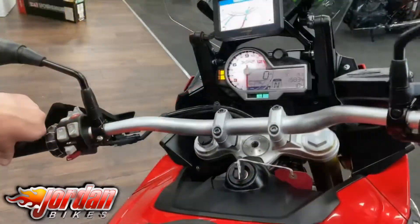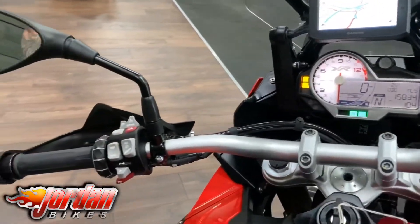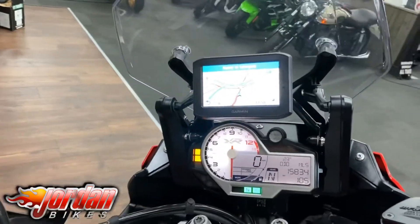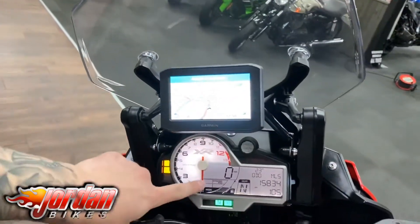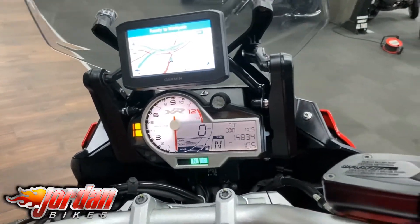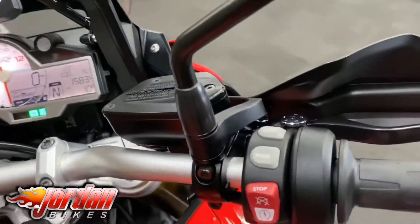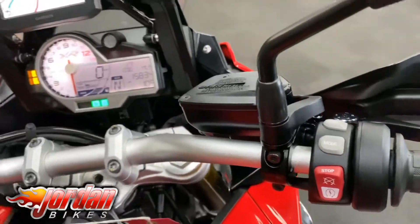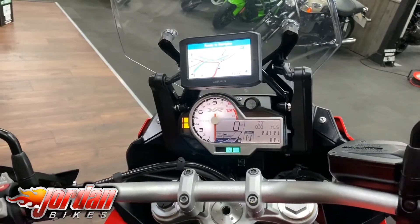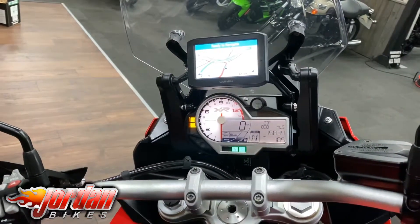You do get a daytime running light on the bike as well, which is just that button there, and the full digital display with the analog rev counter. You can go through all your different modes which are just here — Rain, Road, Dynamic, Dynamic Pro. You can mess around with the electronic adjustable suspension and set it up for you as a rider, you with luggage, you and your partner or both of you together, and obviously you've got the Garmin sat-nav there as well.